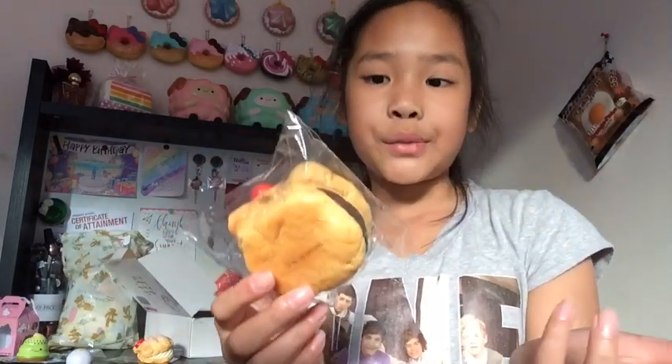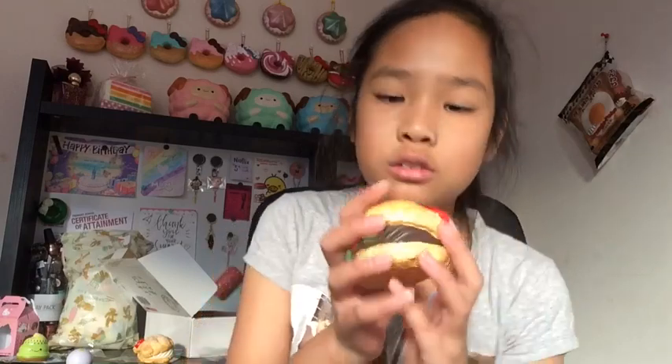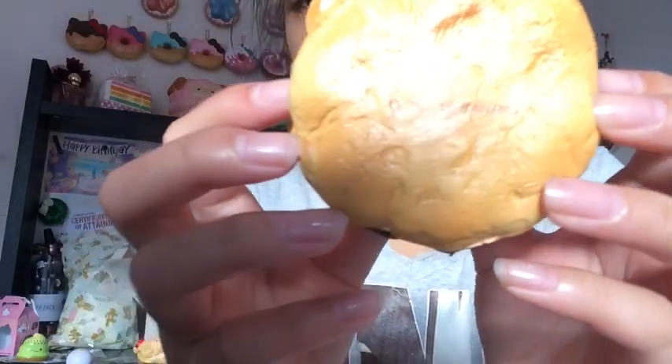Next squishy is the chocolate cream puff — I managed to get this one and it's my favorite design out of all of them. Here's the squishy — it's denser than the vanilla one, really textured and shaded. This one smells like chocolate and chemicals but mainly like a chocolate milkshake, which smells really good. Here's the licensing on the back.